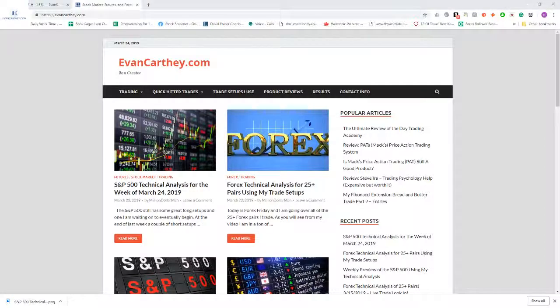Hey, what's up everyone. This is Evan Karthi from evancarthi.com. Today is March 24th, 2019. Today I'm going to go over oil, NASDAQ, and gold real quick to preview what I'm looking for in this upcoming week.